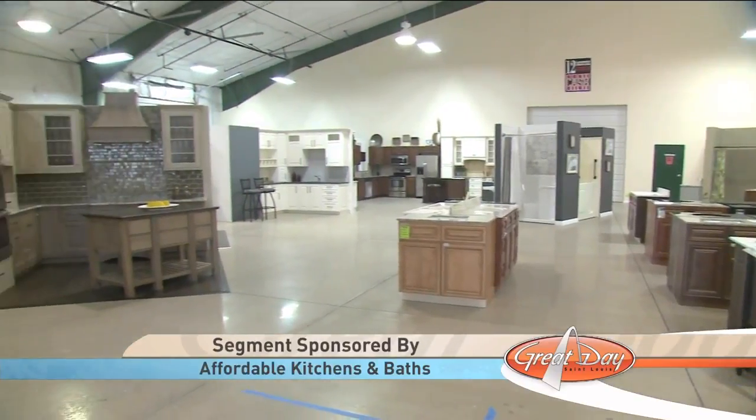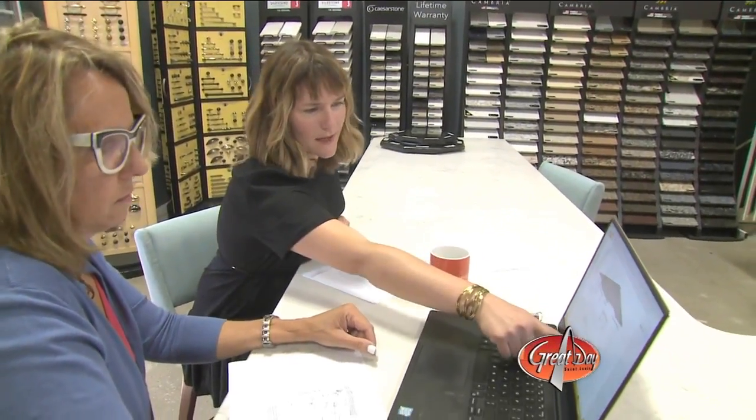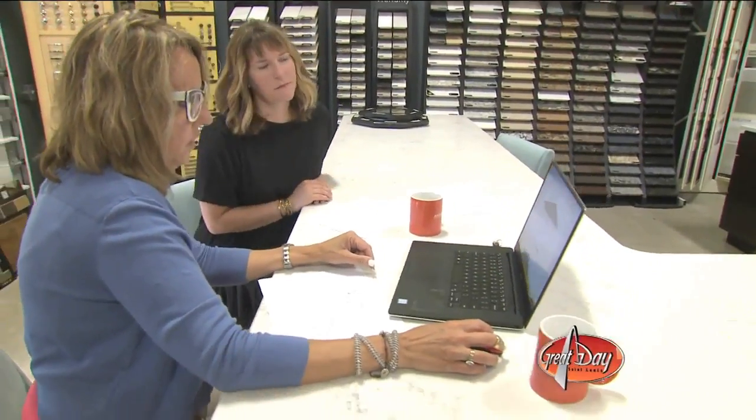We'll do some drawings, get you some pricing, and then really go over all the selections that we have available to you. We can work it into just about any reasonable budget — kind of a good, better, and best. Sometimes people want two options, they want to know good and better, or better and best, so we go from there.